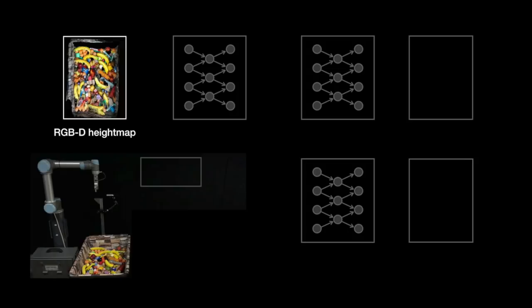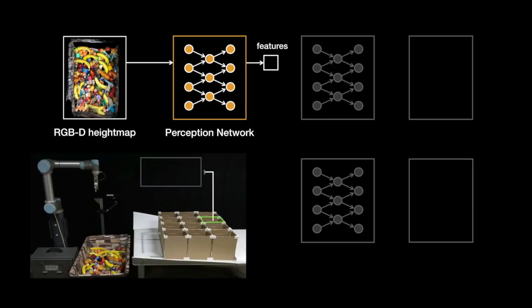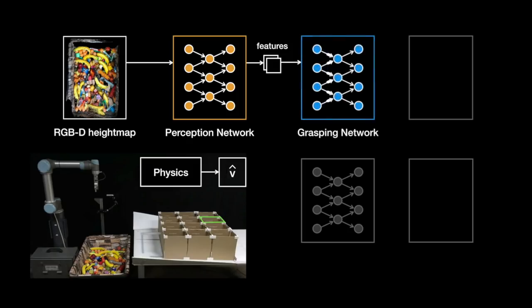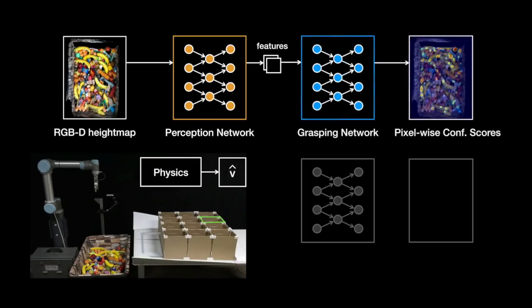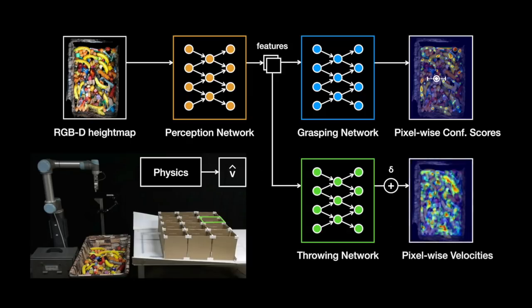Using a 3D camera, we capture RGBD images to generate a height map view of the scene, which is fed into a perception network that computes intermediate pixel-wise features. In parallel, the 3D position of the selected target location is fed into a physics module, which uses the ballistic equations of projectile motion to provide an initial estimate of the throwing velocity. This estimate is concatenated with the features, then fed into a grasping network, which outputs a dense prediction of pixel-wise confidence scores for grasping success, where each pixel represents a horizontal grasp centred at that location. The intermediate features are also fed into a throwing network, which outputs a dense prediction of residual velocity values that are added to the initial estimate from physics to get the final predictions of throwing velocities, where each pixel prediction corresponds to a sampled grasp.